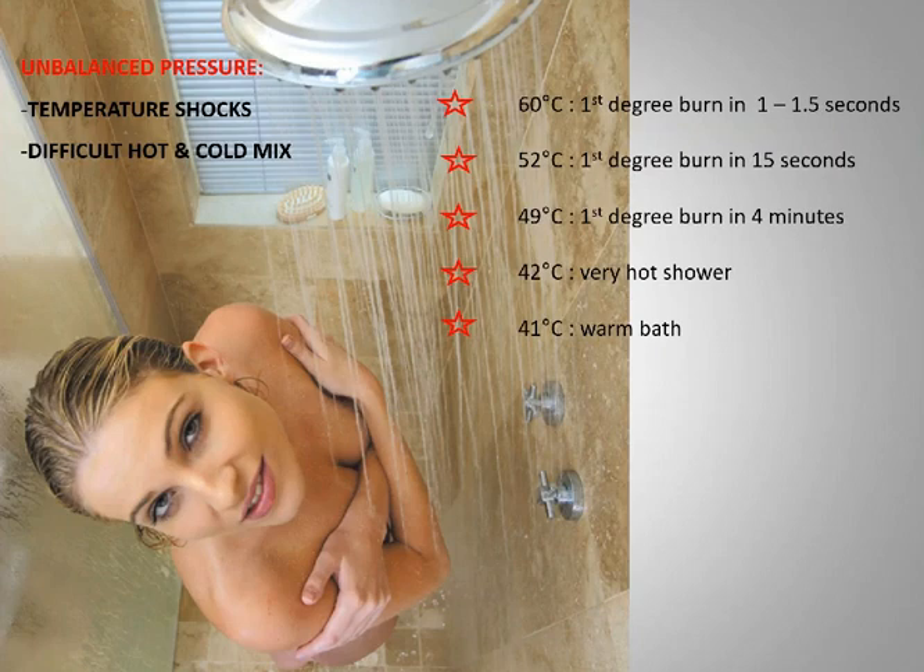41 degrees is a warm bath, 42 you start getting very hot, and at 49 you're looking at first degree burns in four minutes. The numbers might seem insignificant but for elderly people, children, or someone with skin issues, two or three degrees makes a huge difference. When you're looking at unbalanced pressure you're looking at temperature shocks — sudden bursts of cold or hot water. These are very dangerous. There's also a lot of water being wasted because you can't get to a comfortable temperature to shower.